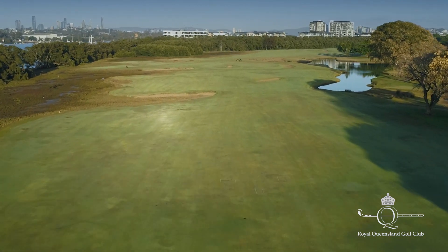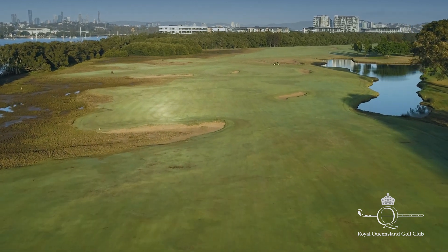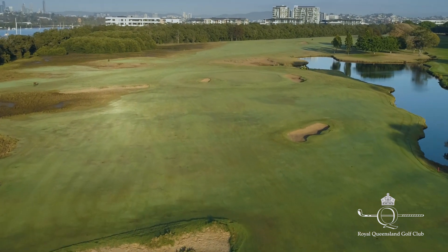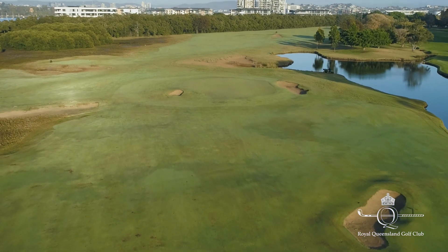So the players are asked the question to be very conservative and lay back to a long shot, or to get really aggressive and hit it up here on the left hand side with the driver and get the reward for the short little wedge into the green. Relatively simple hole after a good tee shot, but all sorts of trouble on the tee.